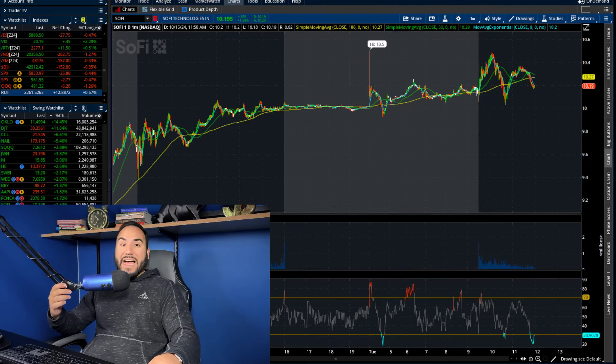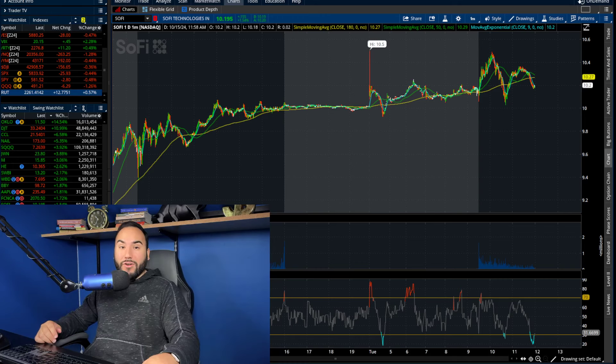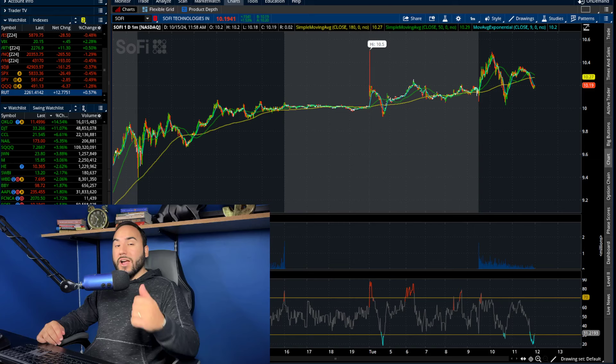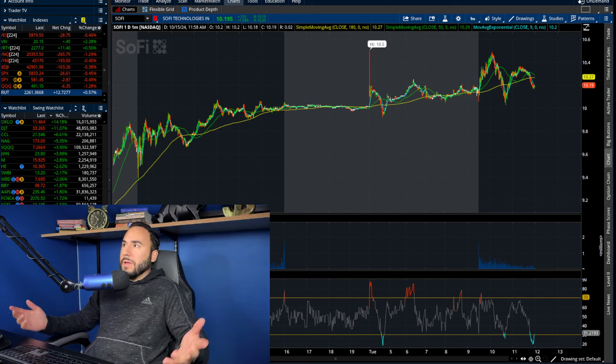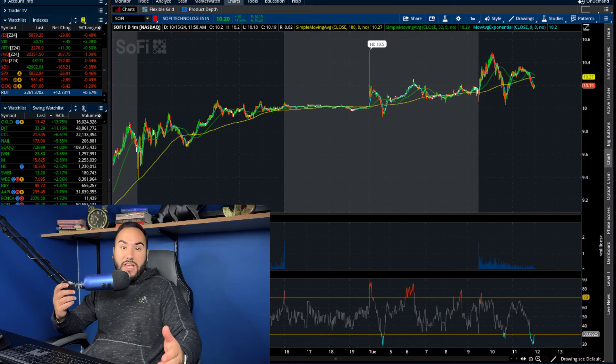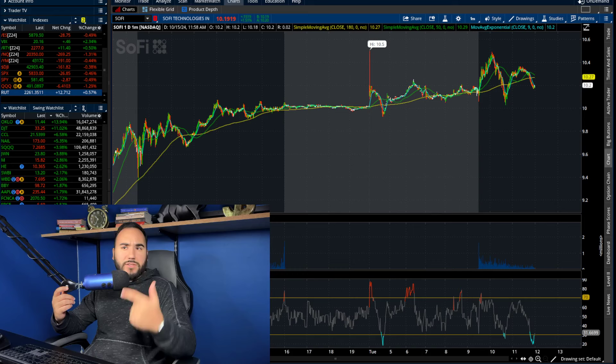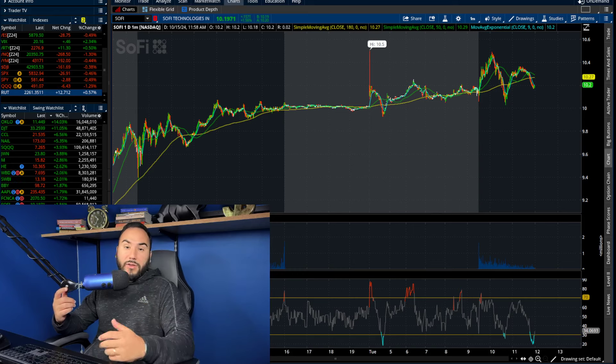Holy smokes guys, things just keep getting better for SoFi stock. We officially hit $10.50 — you heard that right. It's about noon on the east coast and we're at $10.20, up over 1.5% on the day. So we have to break down the charts, my thoughts, and what I'm looking to do.